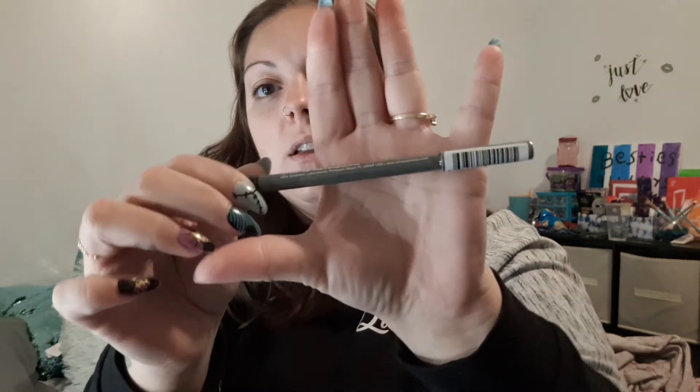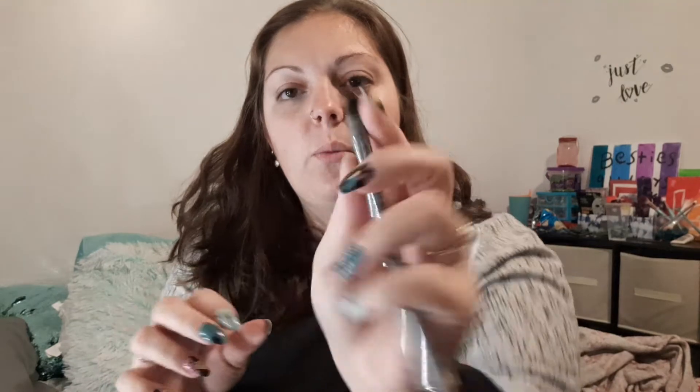The second item I'm going to pick up is the Ofra Eyeliner in shade black, and it looks like this — pretty cool, not too bad. I don't want to open this and swatch it for you guys just yet, because I have quite a bit of eyeliners open already, and I would hate to open it just for it to go bad.